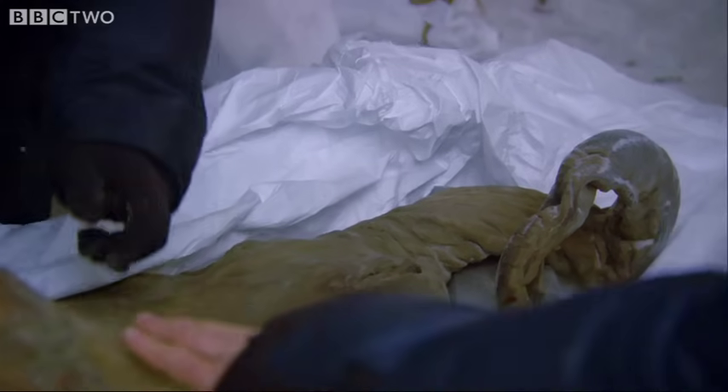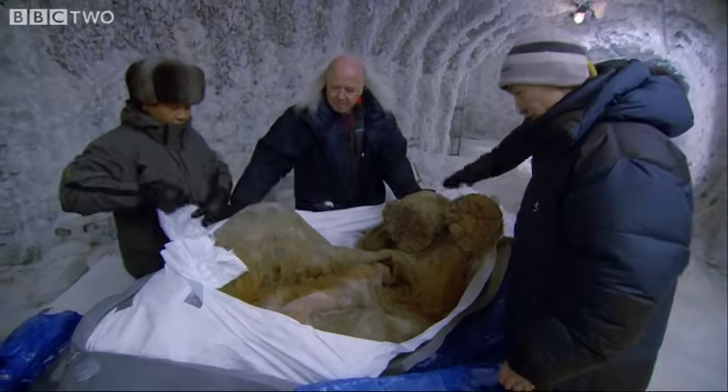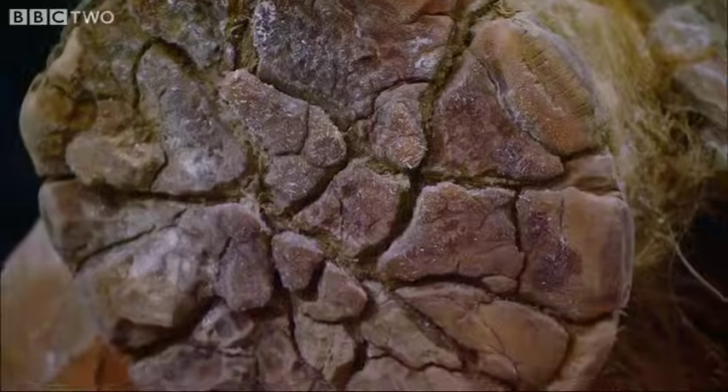It's a trunk. Beautiful. Oh, my goodness. That's amazing. This round hair — that fur is really long.